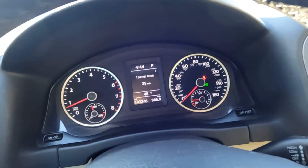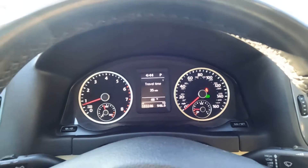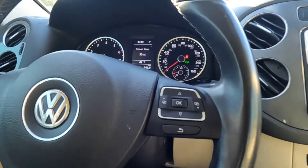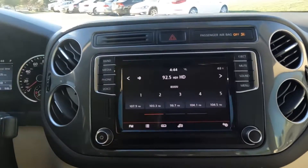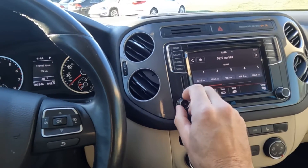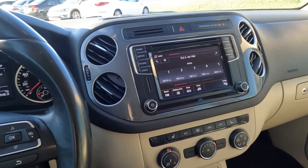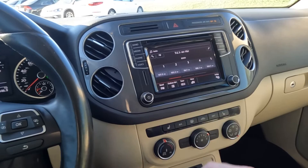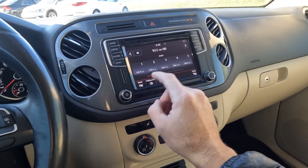It has 103,246 miles on this vehicle. There's your push-to-talk and your stereo controls, cruise controls. Coming over here we'll just go ahead and give you a sound bite — okay, that sounds good — so we'll go ahead and turn it back down.